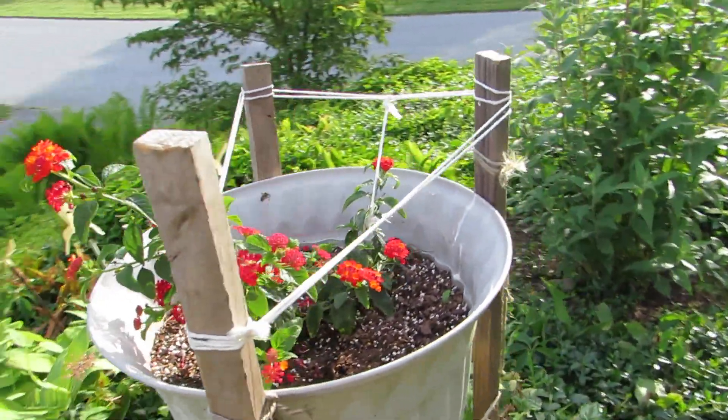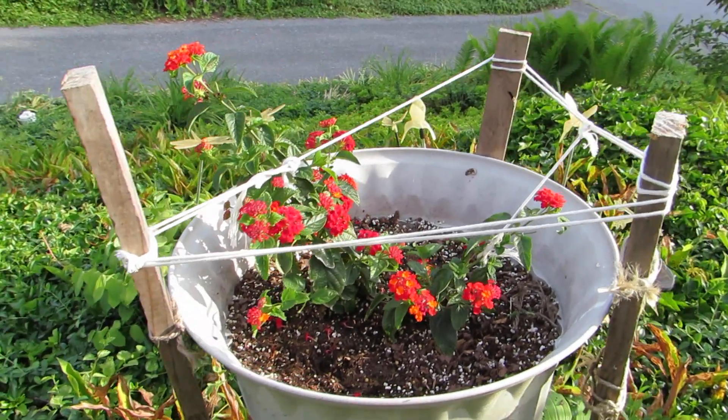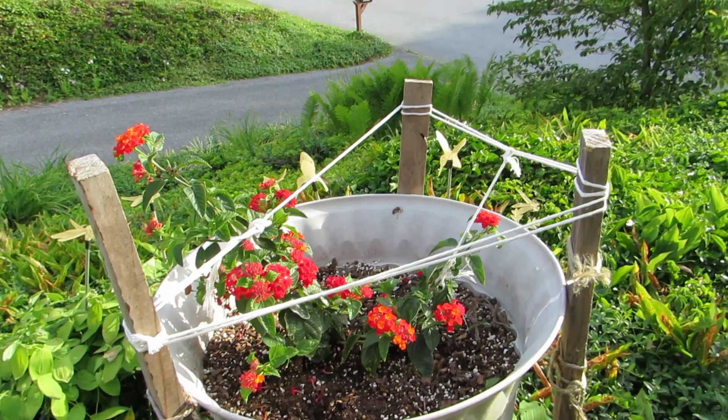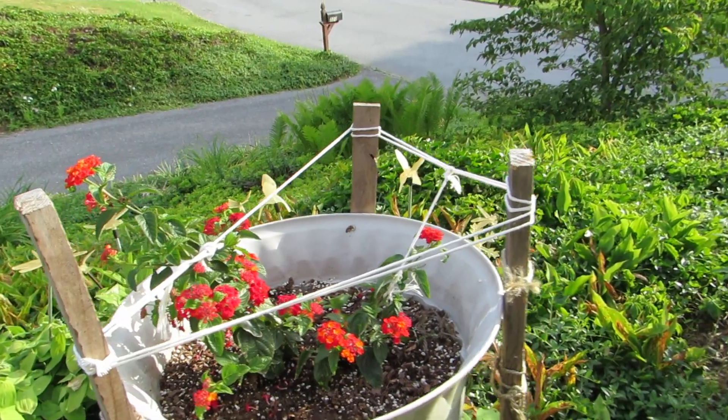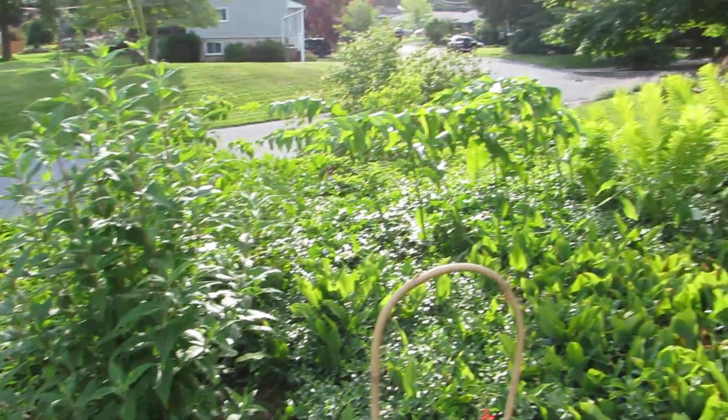This is Dallas Red Lantana, which is here because I couldn't find my favorite one, which is Luscious Citrus Blend. There's a butterfly bush. More Solomon's Seal.